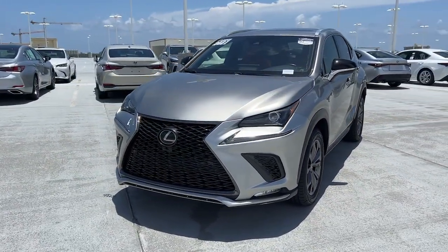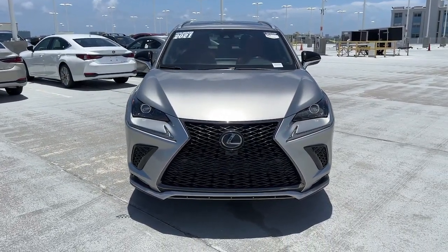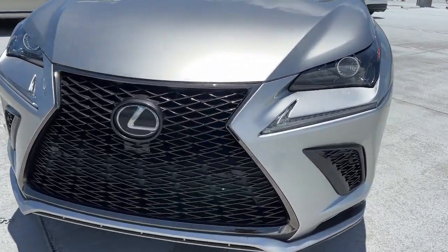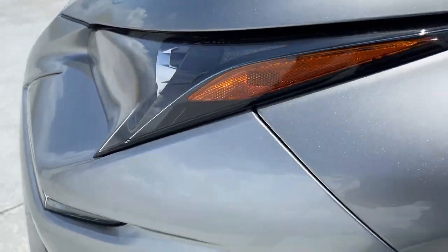Heated steering wheel, Apple CarPlay and Android Auto, heated driver seat, keyless entry, turbocharged engine, sun moonroof, power passenger seat, heated mirrors, fog lamps, backup camera.